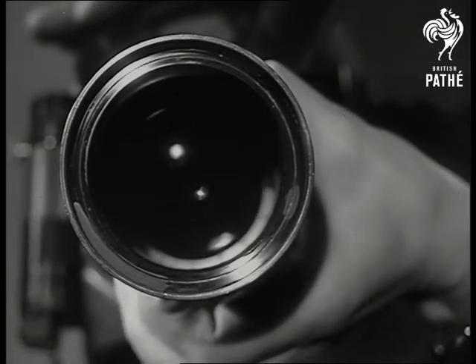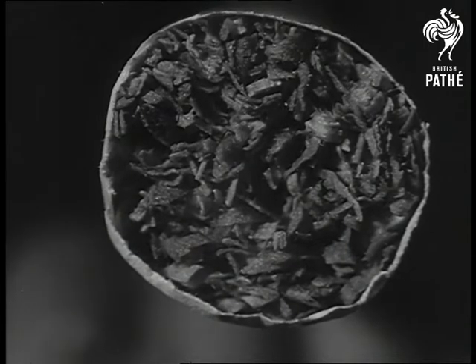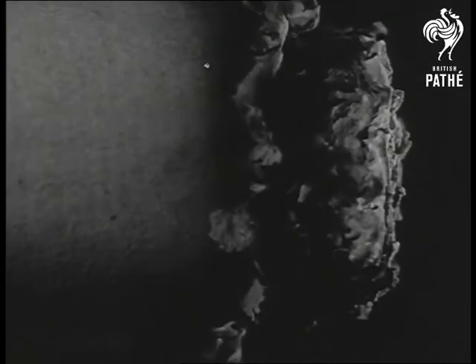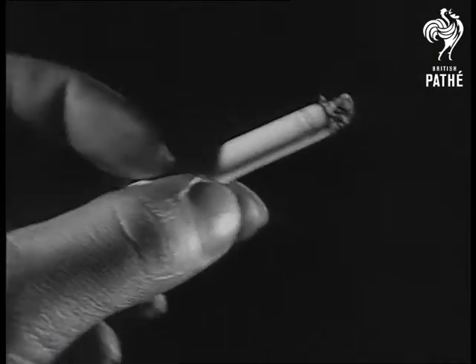Now that he's shown that his lens is on the level, let's get on with quiz number three. So you think it's a bundle of faggots, eh? Study it from another angle. Easy, eh? A cigarette.